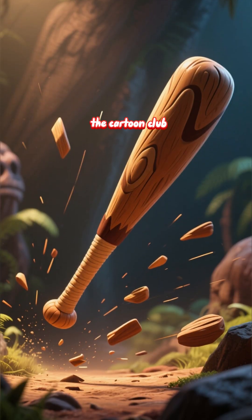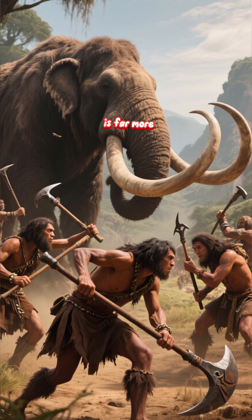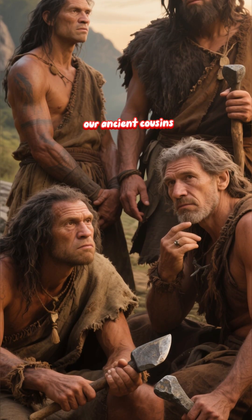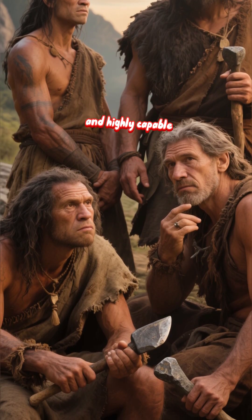So, let's put the cartoon club away for good. The real story of Neanderthal technology is far more impressive, and it forces us to see our ancient cousins not as brutes, but as intelligent, adaptable, and highly capable people.